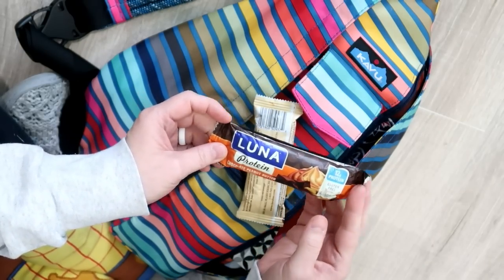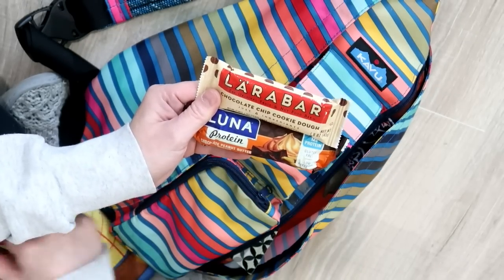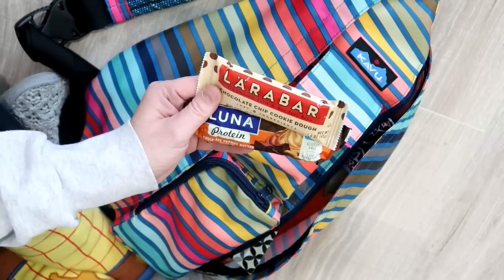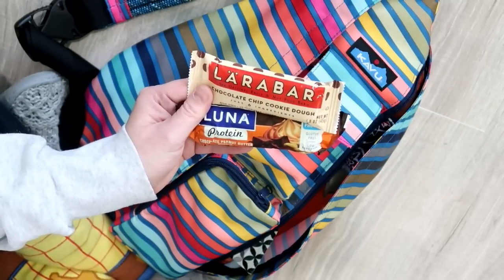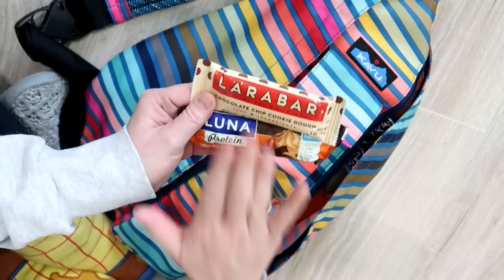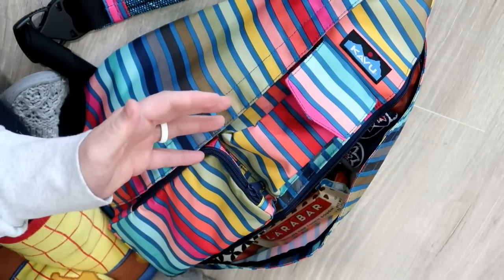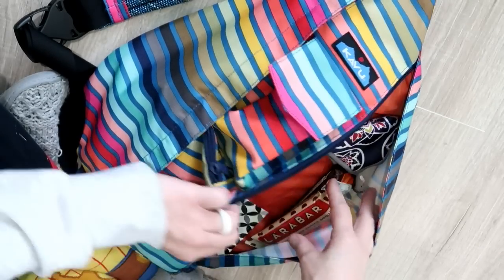The Luna Bar and the Laura Bar are usually basics in any purse I carry. I always carry snacks with me because I have to eat gluten-free. If I'm out and about and my kids want to stop at a fast food restaurant, or if I'm with my mom and she gets a cookie, I can't eat that. So I always have these that I can pull out at any moment and snack on. If I go long periods without eating I do start to feel faint and light-headed.